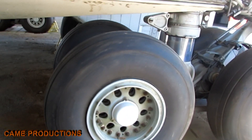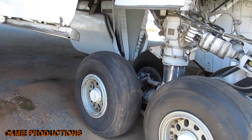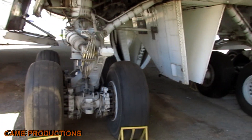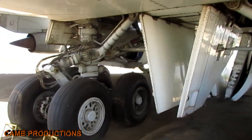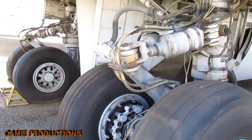The landing gear system of the Boeing 747 is a feat of mechanical precision. It consists of 18 wheels — 16 in the main gear and 2 in the nose gear. Together, they bear the colossal weight of up to nearly 500 tons, the plane's maximum takeoff weight.